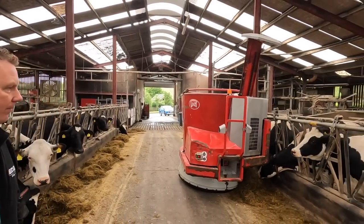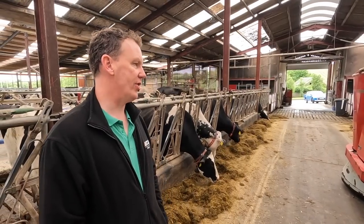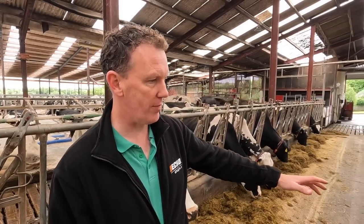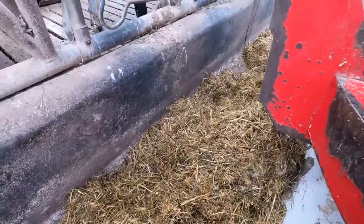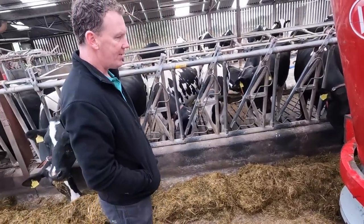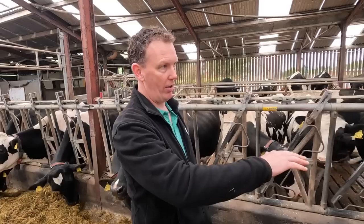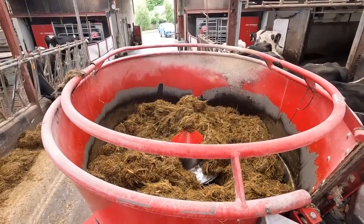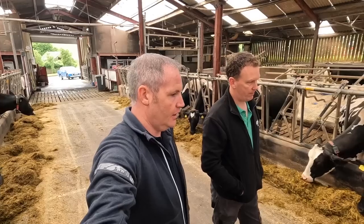The cows are being fed by robot as well, John - can you tell us about this system? This is the Vector system, installed 10 years ago. Basically it goes along and pushes the feed up, measuring the height of the feed using a laser - that little red dot there - which tells it the distance from the wall and whereabouts it is. I have it set at 100mm, so wherever you are this feeder will push up and measure the feed height, and if it falls below 100mm it'll push it up.